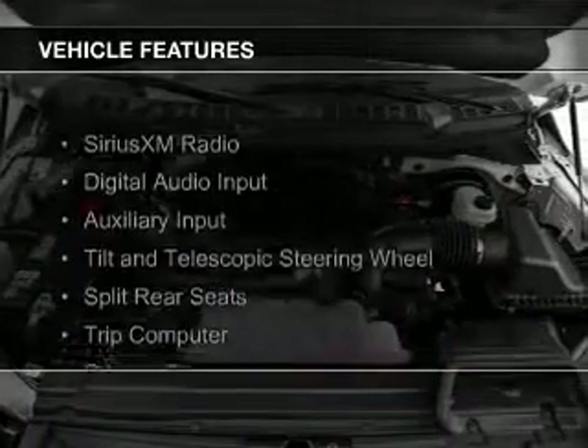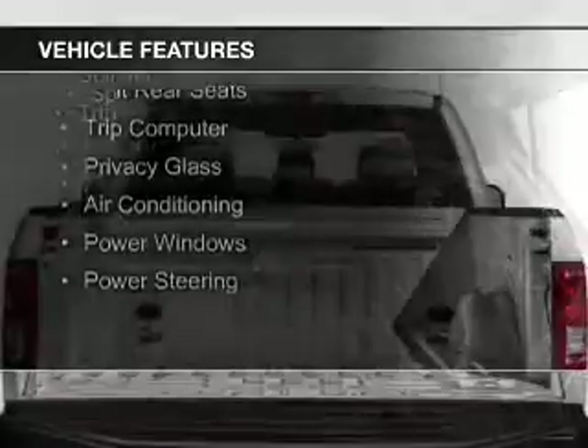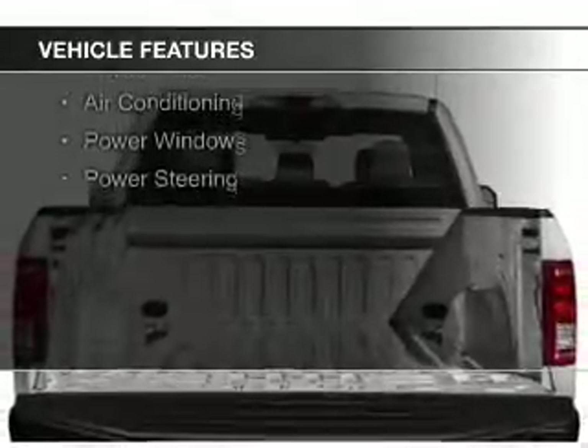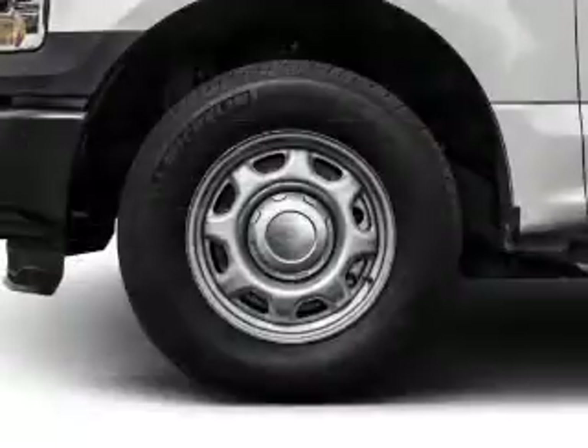The features include Sirius XM satellite radio, digital audio input, an auxiliary input, a tilt and telescopic steering wheel, split rear seats, and a trip computer.